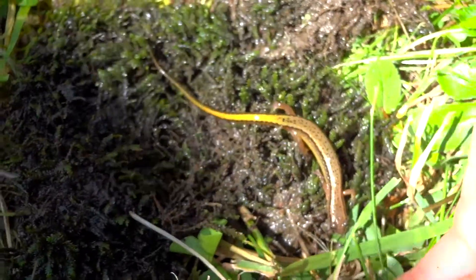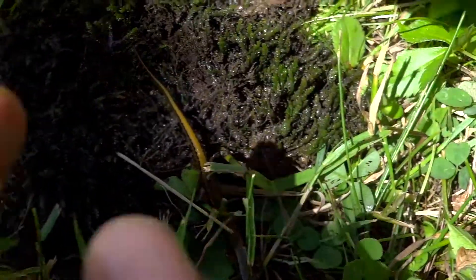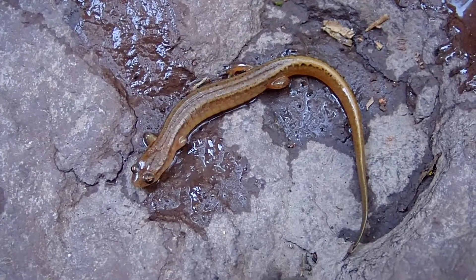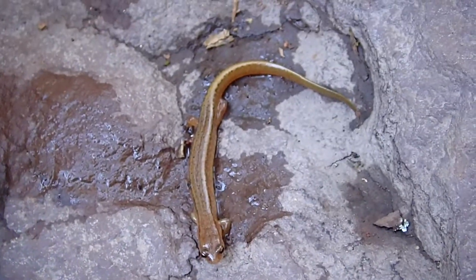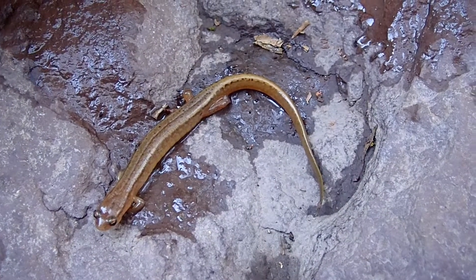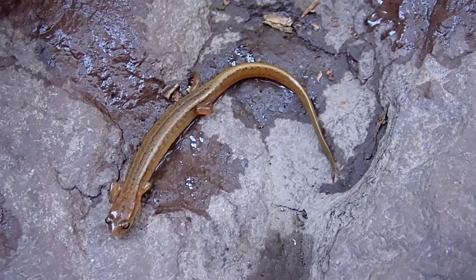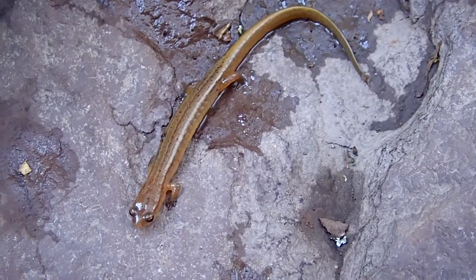Now unfortunately there isn't a whole lot of footage of this particular salamander, but I do have other footage of northern two-line salamanders. You can clearly see here that there is quite a variety in their appearance. This one here isn't nearly as vibrant as the other one — these ones have a lot less vibrance and even contrast. A lot more muted and drab looking, but they're still northern two-line salamanders.